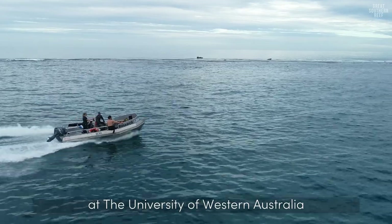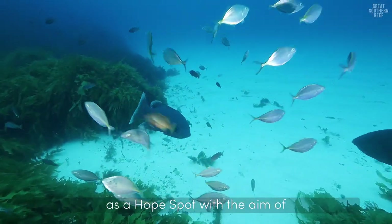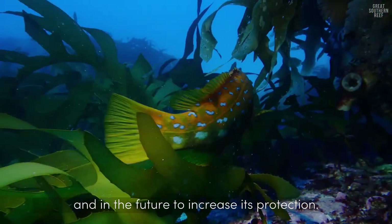My name is Sarah. I'm a PhD student at the University of Western Australia. I've nominated the Great Southern Reef as a hope spot with the aim of increasing awareness to the whole Australian community and in the future to increase its protection.